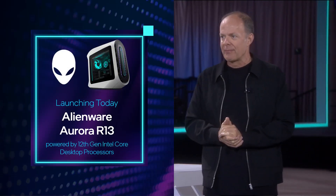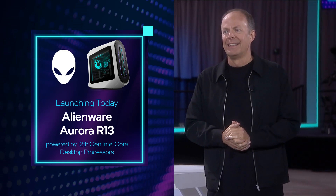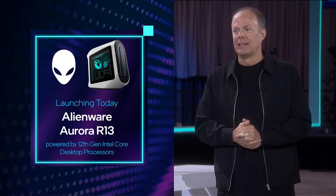We've got some great news today. I'm really excited to announce our new Alienware Aurora R13 — it's available today and has 12th gen processors in it. I love that you came out to launch the system coincident with the processor, right here on stage at Intel. It's awesome.